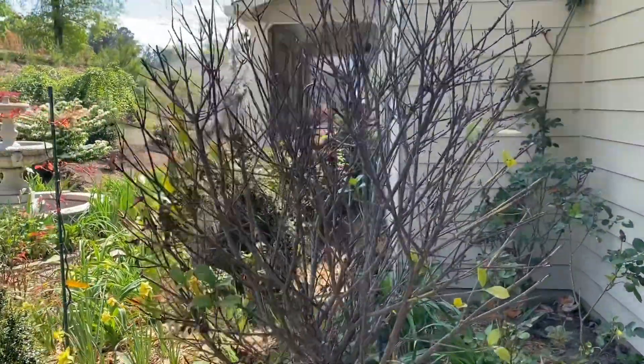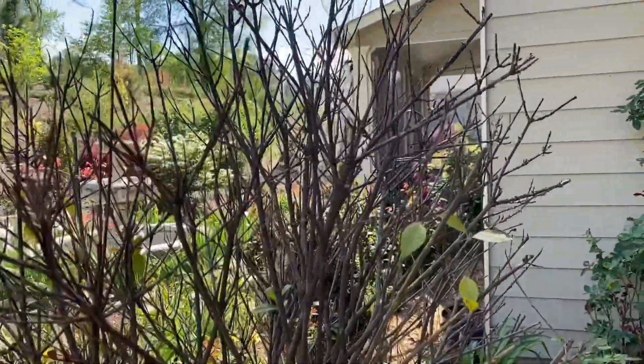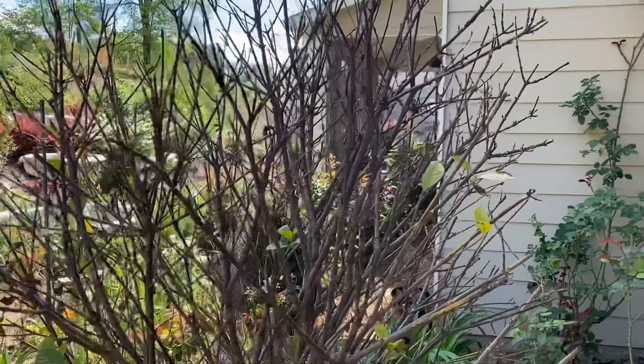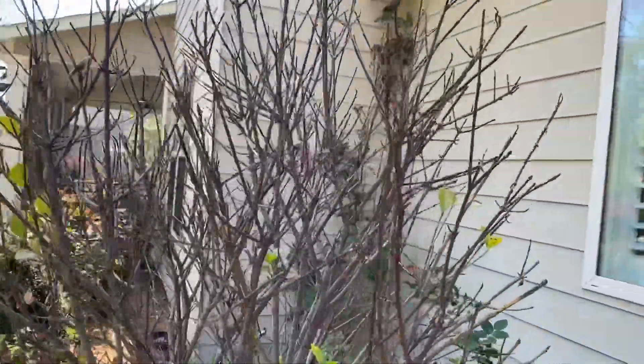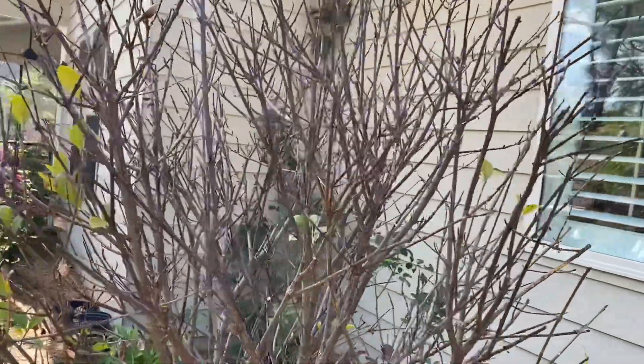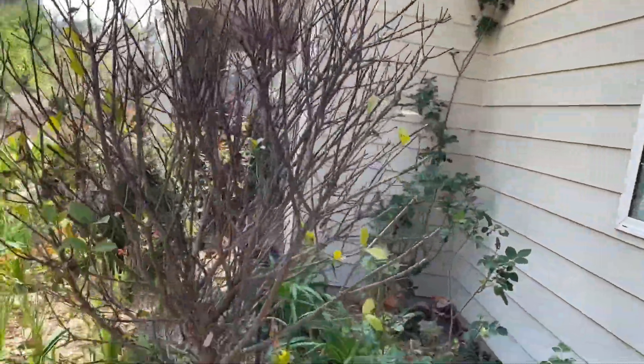This is a Gardenia vichai which suffered heavy damage during the winter. I don't know if it will come back fully, but I'm not going to prune it yet. I'm going to let it grow some more so I can see what's green, what's dry, what needs to be pruned off, and then we can make a decision later on.